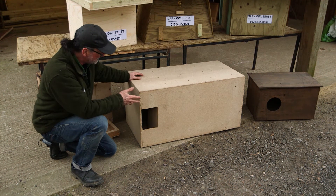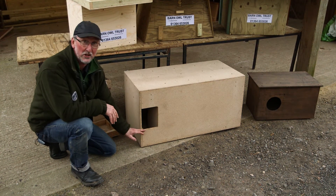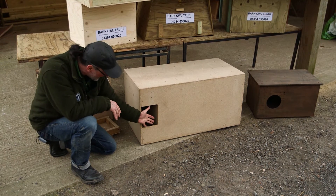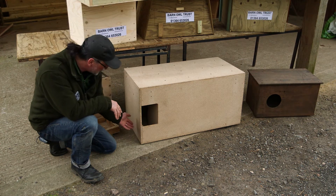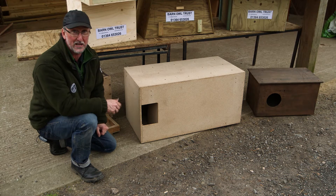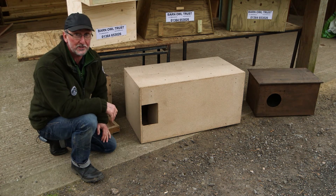This nest box is nice and big but it's got virtually no depth. At even three or four weeks old, an owlet can stand in the entrance hole and easily topple out — especially if another young one comes up behind it — and an owl that topples out at that age is almost certain to die.